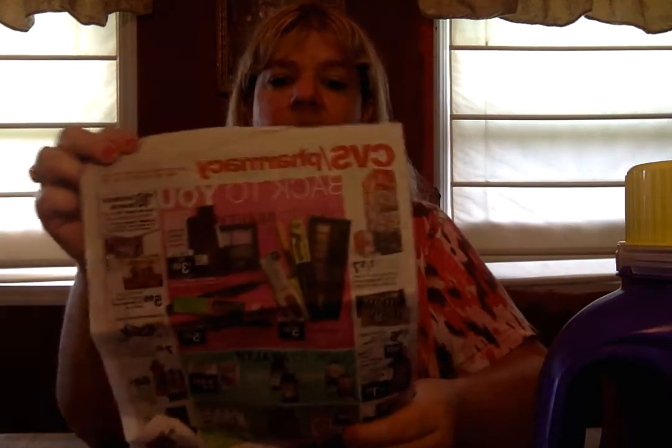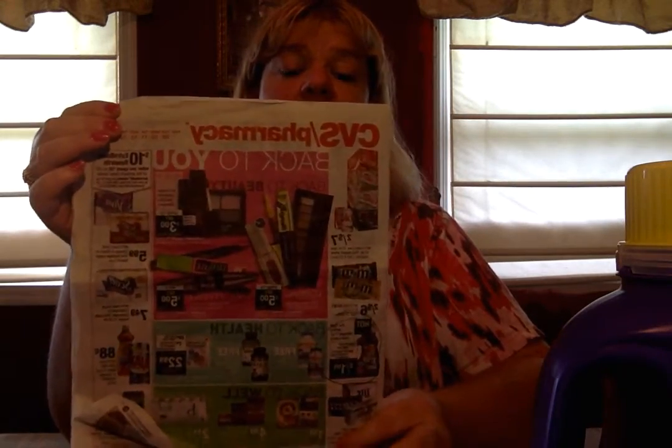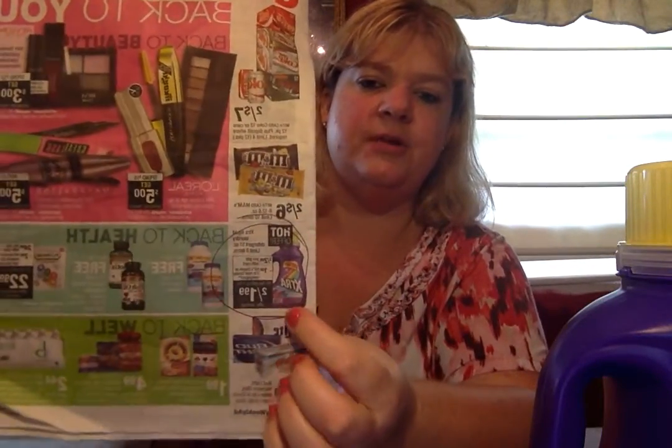Second of all, Sunday when you get your paper, this is what it's going to look like. First thing Sunday morning, or if I can find it online, I go through and I find the deals that I want — you can see that — and I go in and I circle them.